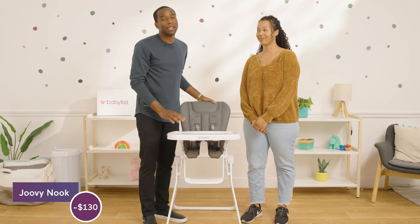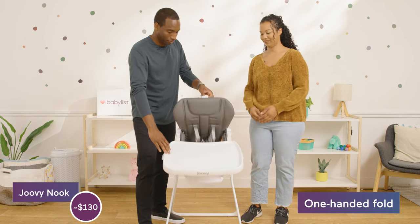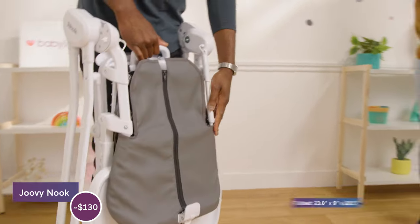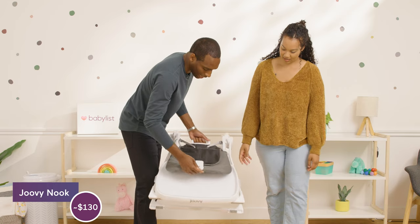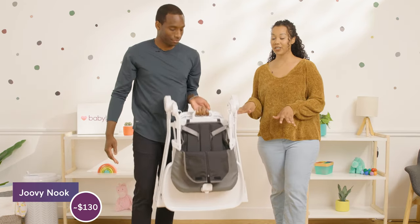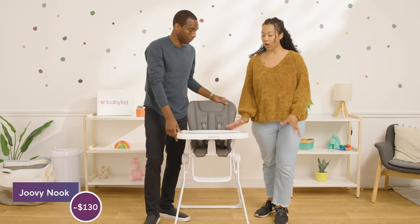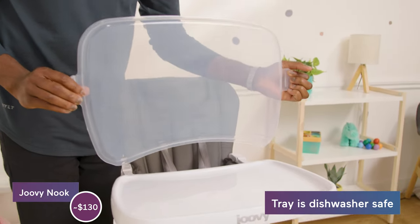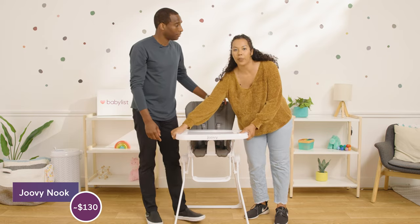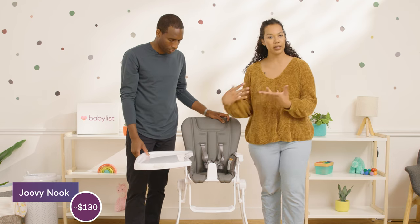Now we have the Juvie Nook at $130. Something awesome about it is this fold — I love a good fold. It folds down with one hand, though you'll need both hands to fold it back up. Perfect for storage in your small apartment or house to get it away and hide it a little bit. It has a nice large tray with a removable top in case you want to wash one and leave the other on. I like the way the tray opens — it slides on one side so you're not putting the tray on the floor and then putting your baby in. It stays up here nice and sanitary.